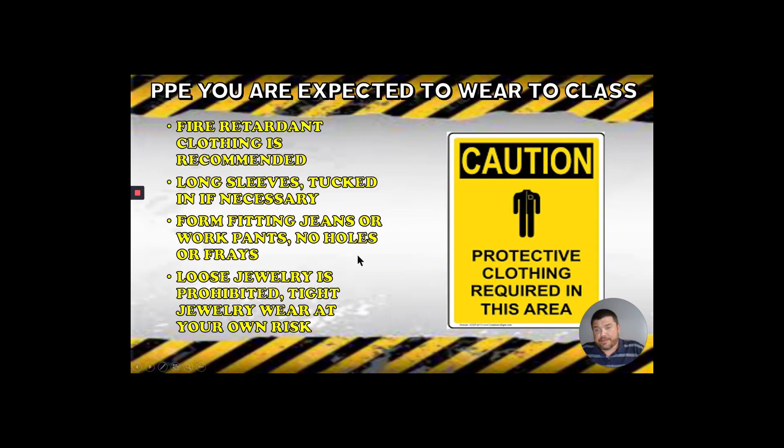Loose jewelry is prohibited. Tight jewelry — wear at your own risk. Nobody's going to tell you that you can't wear a wedding band or earrings, but when a hot piece of metal hits that ring it is going to turn red hot almost instantaneously and you will not be able to get it off because it's going to stick to your finger. It will peel the skin off when you try to remove it. It's really best if you don't wear any jewelry out there — metal is a good heat conductor and it seems like a good idea until it's not.